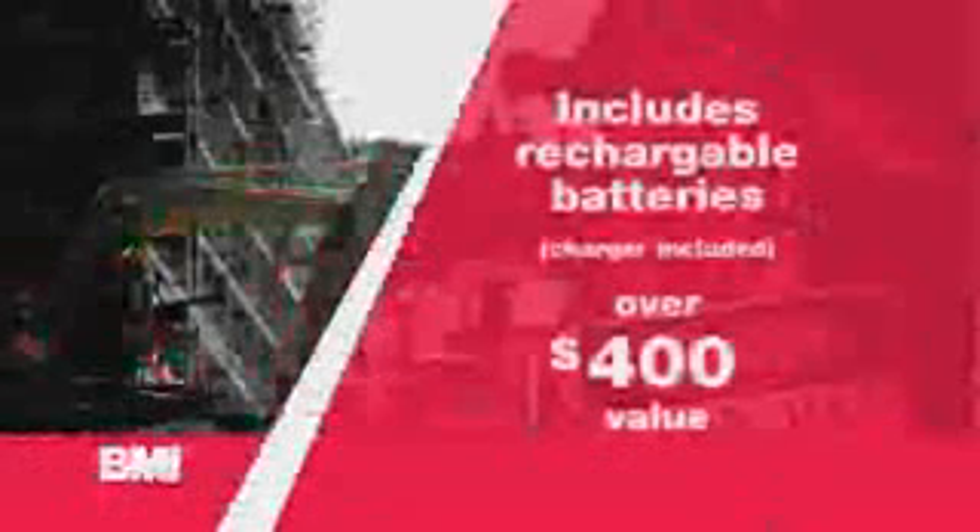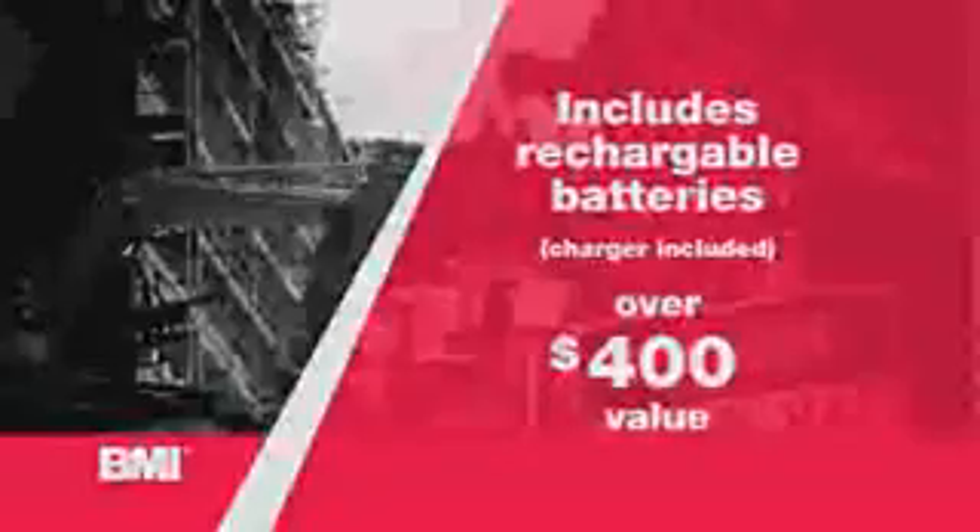If that isn't enough, it includes rechargeable batteries of the highest quality, with charger included, valued at over $400.